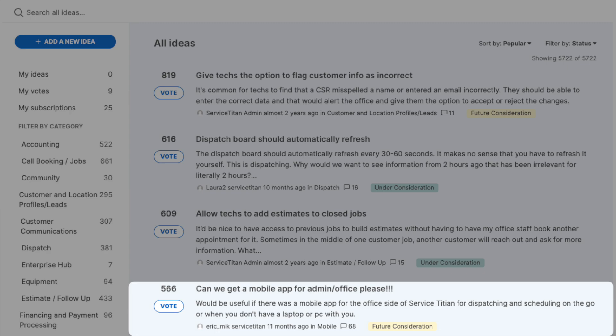There is demand for a Service Titan office app. You guys want it — you've made that clear. I've seen tons of posts on it over the years. Plus it's one of the top five voted ideas right now in the Ideas Portal, which is why Service Titan did start work on an office side mobile app. You might have caught wind of it. So why isn't it in your hands yet? Well, because it's not done.